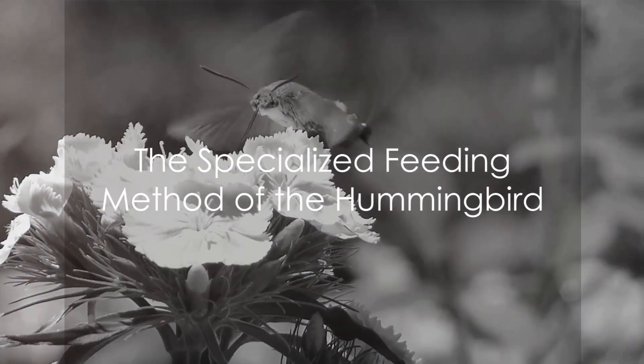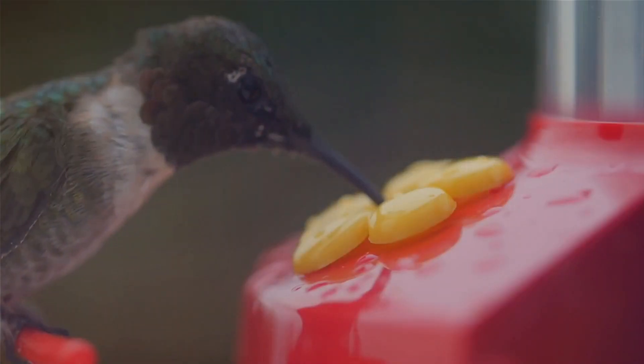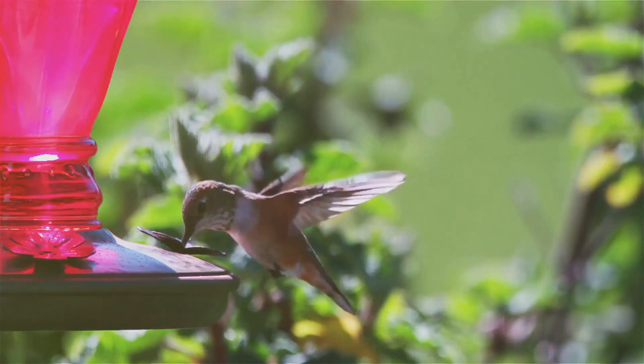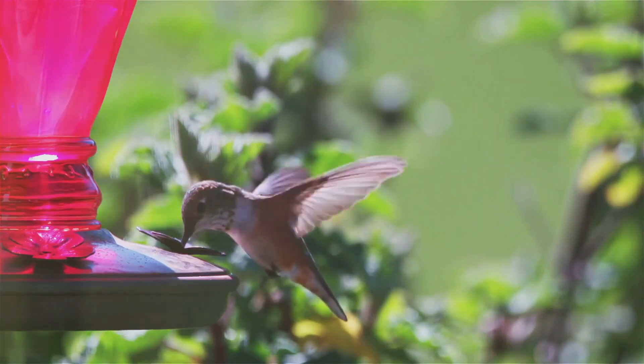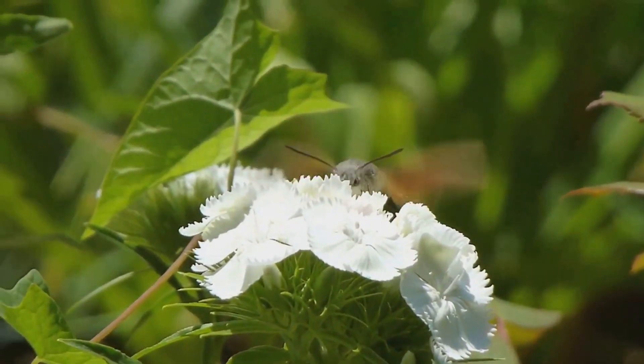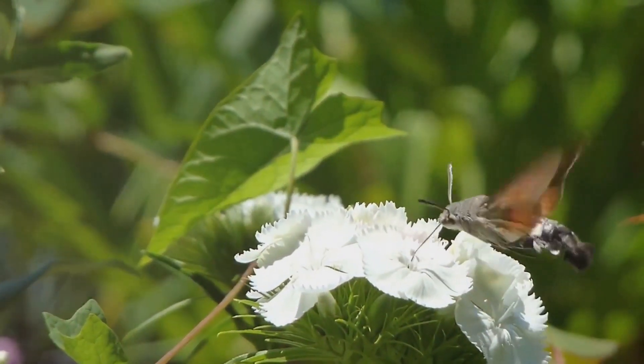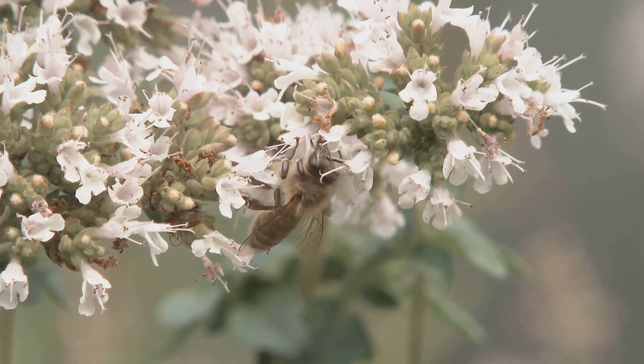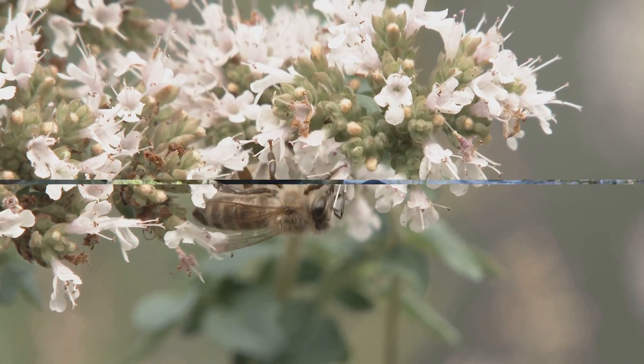Of course, we can't forget the hummingbird. This tiny creature has a very specialized method of feeding. With their long, slender beaks and lightning-fast wings, they hover in front of flowers, extracting nectar. This method not only provides them with food, but also aids in pollinating the plants they visit.